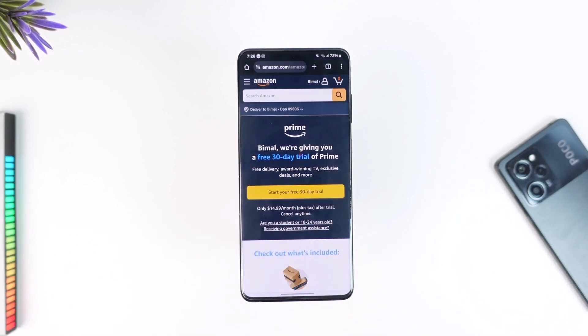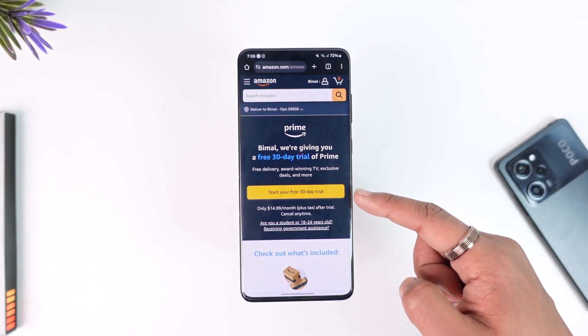Once you have done that, make sure to sign in to the Amazon account where you want to purchase Prime Video. Here you will see the 'Start your free 30-day trial' option, so tap on 'Start free trial'.